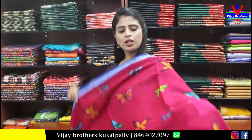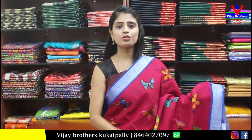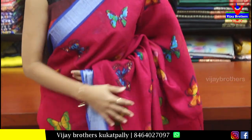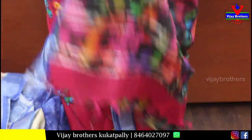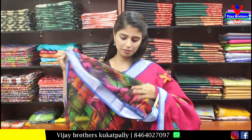Next — cotton linen saree in dark pink and rani pink with blue combination. Both sides have a silver border. The body has butterfly prints — very classic. It's also very comfortable. The pallu is printed. The blouse is a multicolored printed style, same as the pallu. Price is Rs. 900.